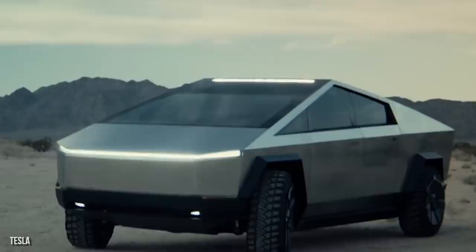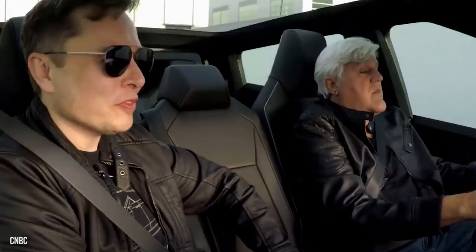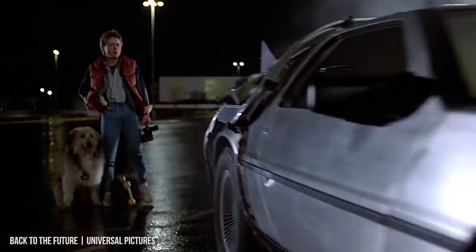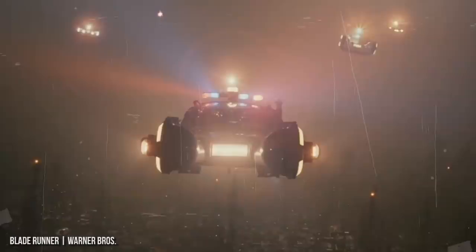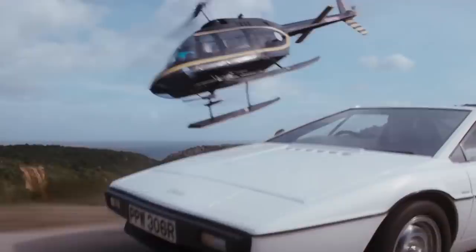To say that the Tesla Cybertruck is unique is quite the understatement. In fact, some reviewers went so far as to say the truck is like nothing we've ever seen. If Musk wanted to make a statement, he sure did succeed. But what inspired the look and the vibe? Well, to answer that, look no further than the year 1977. The car of the future took inspiration from the past — Musk has expressed a deep love of sci-fi, and when designing this truck he looked to the cult classic Blade Runner, which grossed a modest $41 million at the box office, and 1977's James Bond hit The Spy Who Loved Me, which made a far more impressive $185 million during its theatrical run — adjusted for inflation, that's $827,967,000.